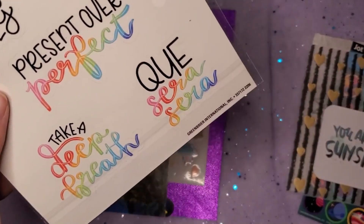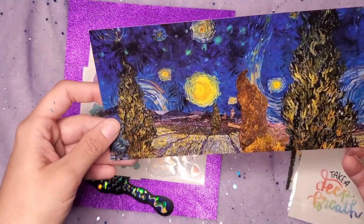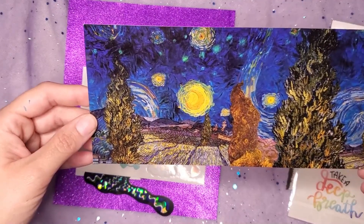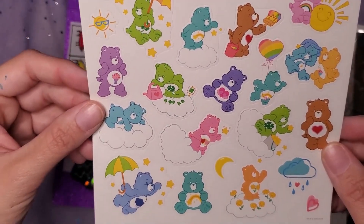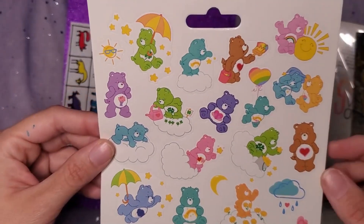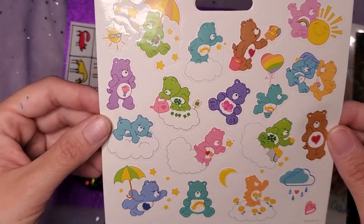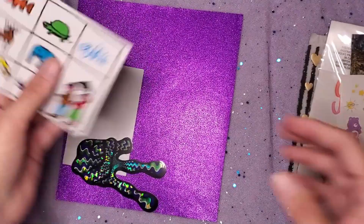Oh my goodness, this is so beautiful — is this a postcard? Yes, it's a postcard! It's not Starry Night but it looks like Starry Night — it's definitely inspired by the Van Gogh painting. Care Bear stickers! Oh my goodness, I love Care Bears. I loved them when I was little and I love them now. Good Luck Bear is probably my favorite of the vintage old bears. I don't know if those bears even exist anymore — they probably got replaced by new ones like Snapchat Bear, TikTok Bear, Riz Bear. I'm just being silly now.